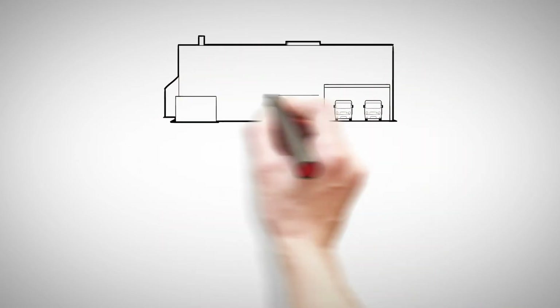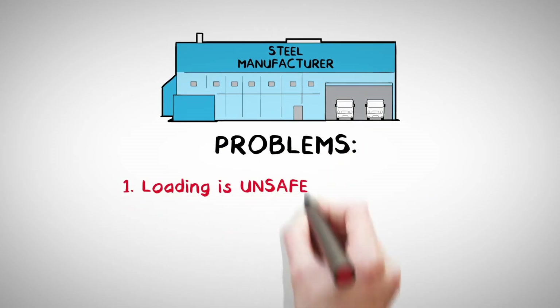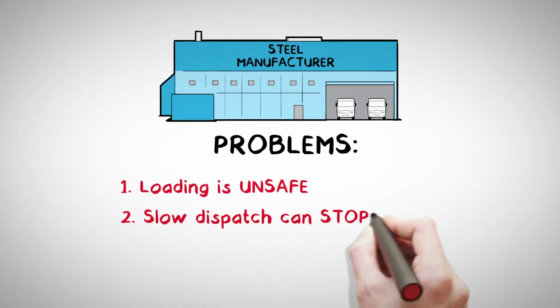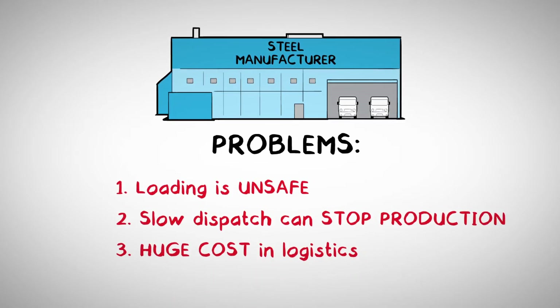Companies who manufacture steel for reinforced concrete face three problems. First, loading of the steel is unsafe. Second, dispatching the steel is often inefficient and can stop production. Third, there are huge costs involved in the logistics of dispatching steel.